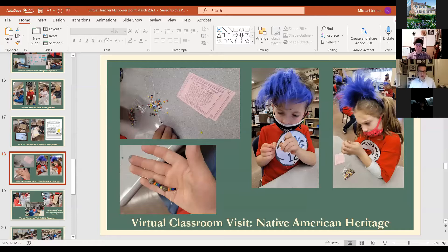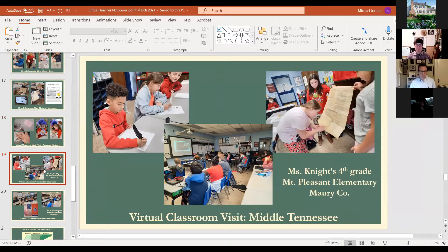We're most excited that thanks to those who responded to our PD offer, we reached out to teachers in West and Middle Tennessee where we haven't worked before and began offering virtual classroom visits there as well. We were in a fourth grade class in Murray County in Middle Tennessee doing quill pens and constitutions, and then in a fourth grade class in Madison County talking about flags and symbols.